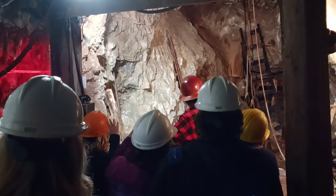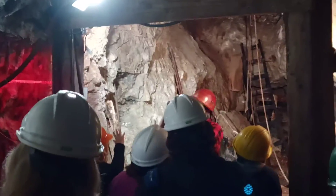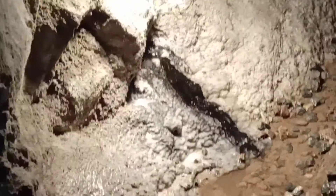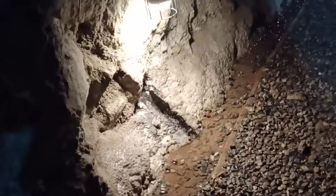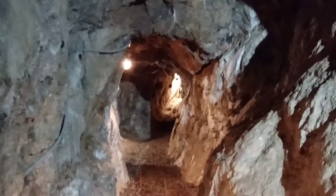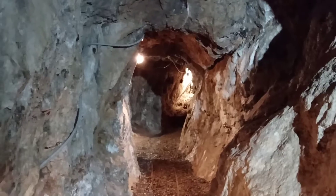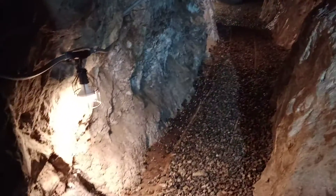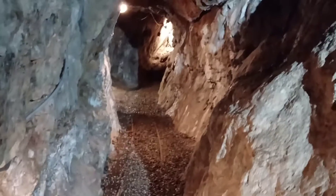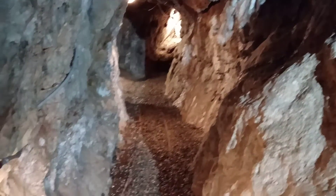You guys will see back here that is another win. This is actually a model — there's a silver one right there, and that indicates that there's silver over there. The rest of the tunnel this way has been caved in, so we cannot go further. We're going to head back.